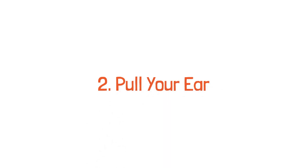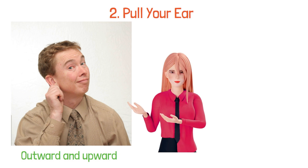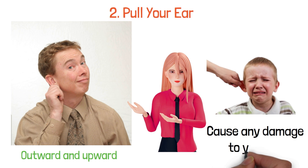2. Pull your ear. Gently pulling your ear outward and upward may help to loosen the water so that it can come out of your ear. Make sure not to pull too hard, as you do not want to cause any damage to your ear.